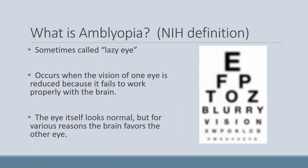It helps to first talk about what amblyopia is. The layman's term, often called lazy eye, is used, but it's basically when the vision of one eye is reduced because it fails to work properly with the other eye inside the brain. The eye itself may look normal, but for various reasons the brain tends to favor one eye over the other. Doctors often grade amblyopia based on the level of visual acuity — for instance, 20/40 or 20/400, with normal vision being typically around 20/20.